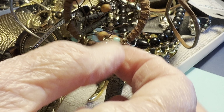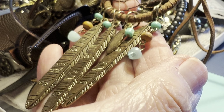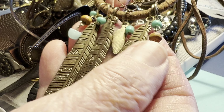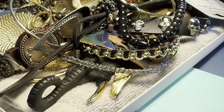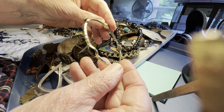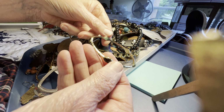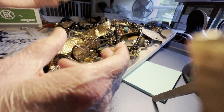Suede and glass — one dollar. Silvery golden tone, black glass, fairly small.